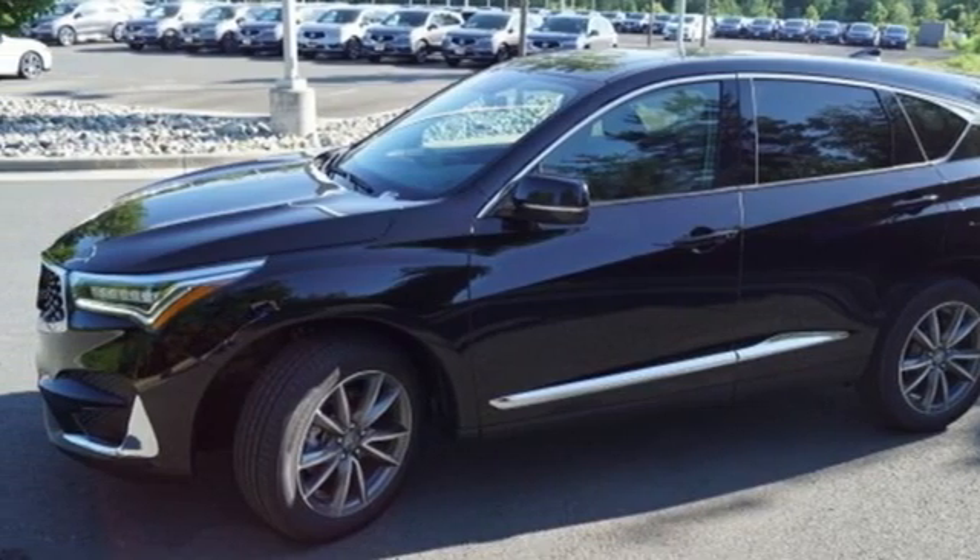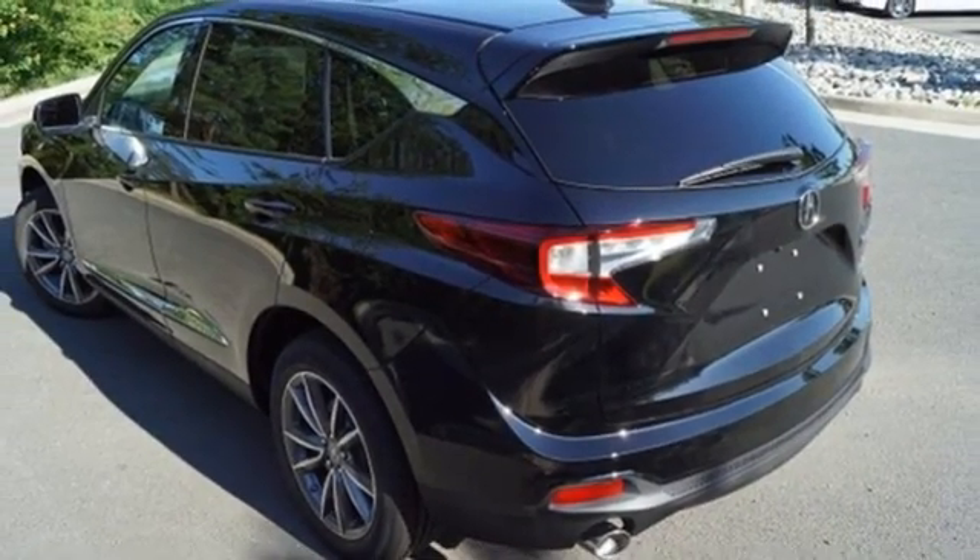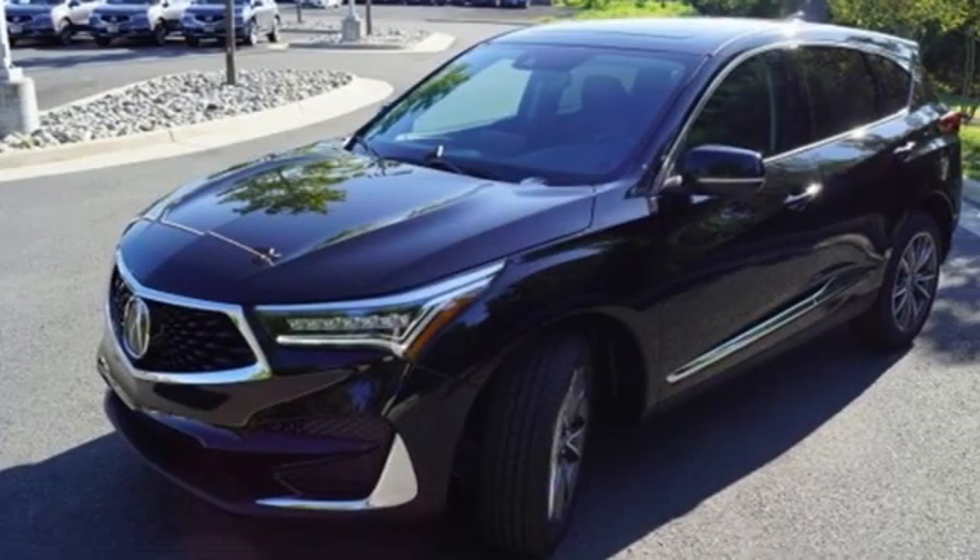Memory exterior door mirror settings, dual-zone climate control, front and rear parking sensors, and integrated navigation system.